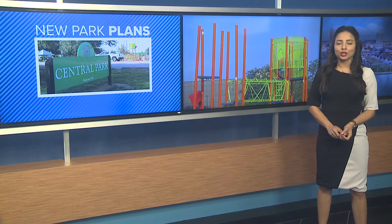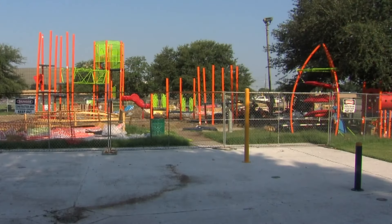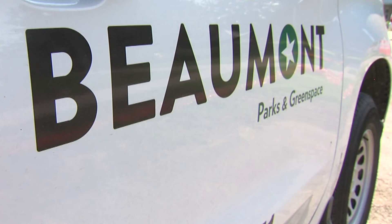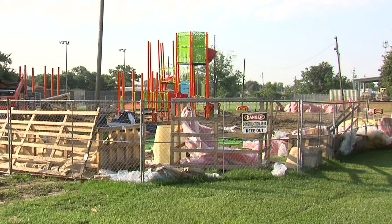Summer just got a bit more exciting. The city of Beaumont is giving Central Park on Fannin and 4th Street a major renovation. Workers have started installing a new playground, replacing the wooden Imagination Station, which was torn down after it was deemed unsafe.